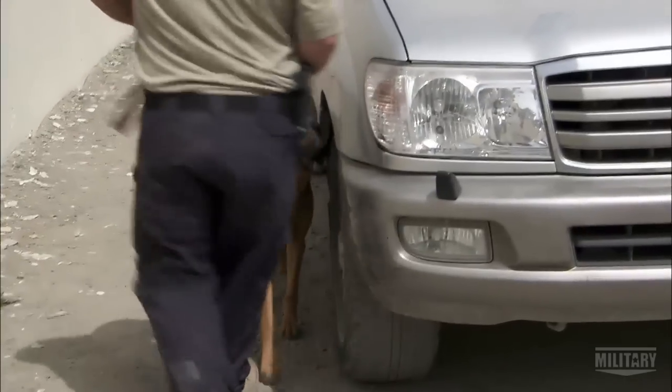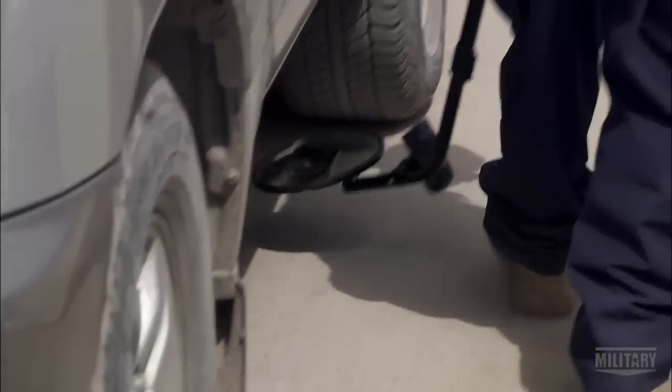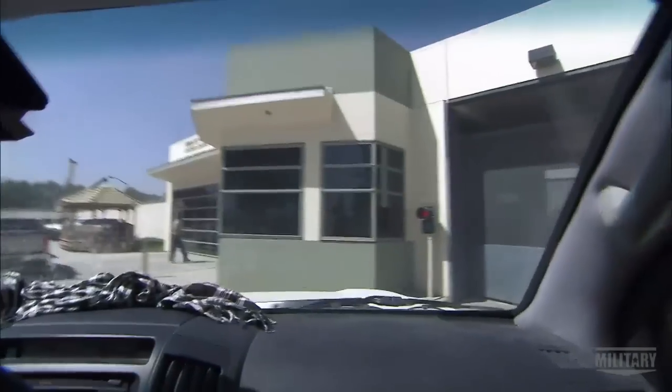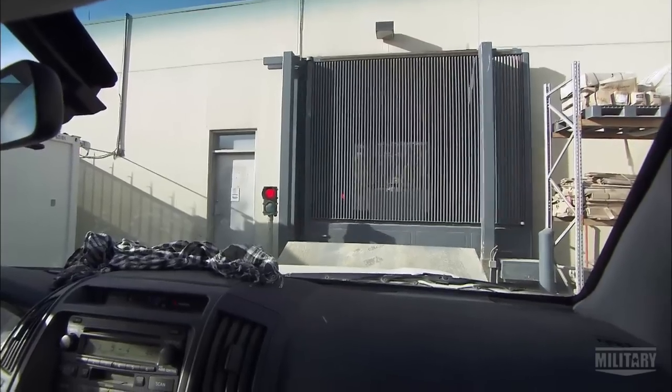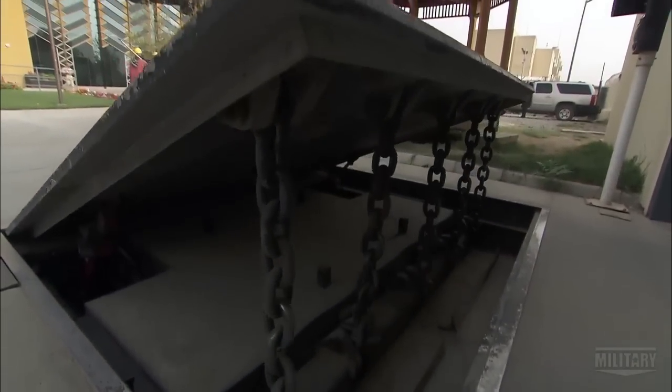Drivers entering the embassy encounter a carefully planned obstacle course that prevents a vehicle from picking up speed. At one checkpoint, guards working for diplomatic security use dogs and mirrors to look for explosives. Another checkpoint is reinforced with steel gates, and there is also a pop-up roadblock that can shear a vehicle in half.